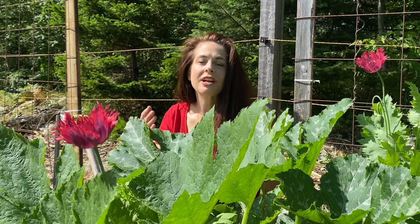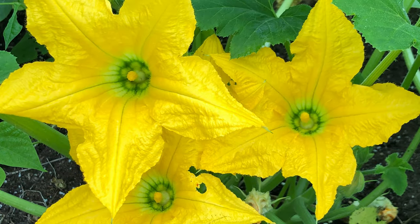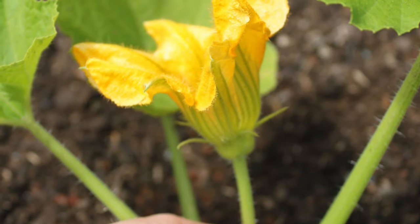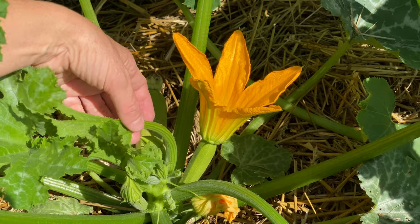For pollination to occur, pollen has to be transferred from the male flower to the female flower. How can you tell the difference between a male and a female flower? Easy! Male flowers have a straight stem underneath the bloom, while female flowers have a baby fruit at the bottom of the flower. This tiny fruit is what will mature if the flower is pollinated.